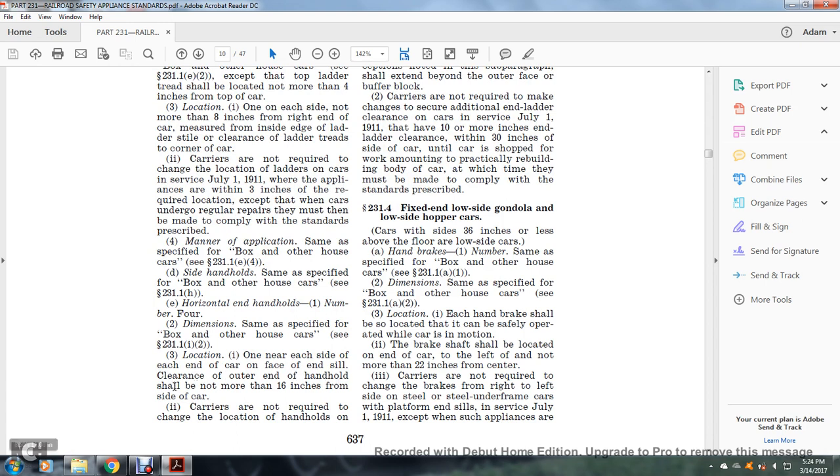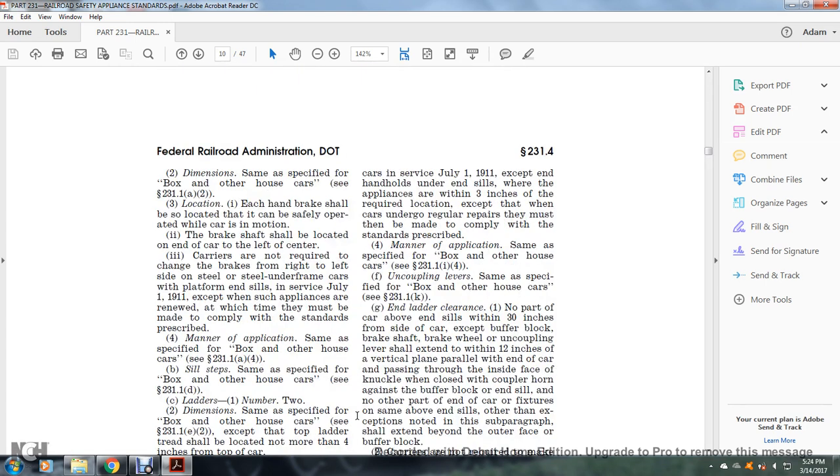Carriers are not required to change the location of handholds on cars in service as of July 1, 1911, where appliances are within three inches of the required location, except when the car undergoes required repairs. Manner of application: same as specified for the box and other house car, see §231.1(i)(4). Uncoupling levers: same as specified for the box and other house car, see §231.1(k).